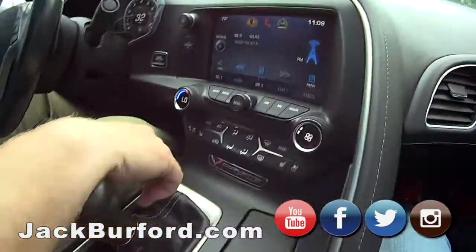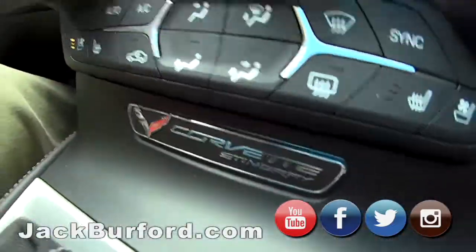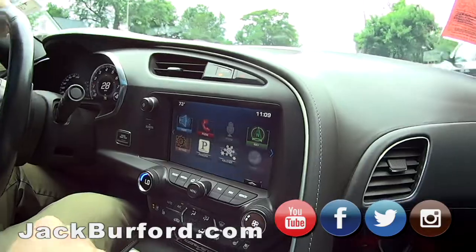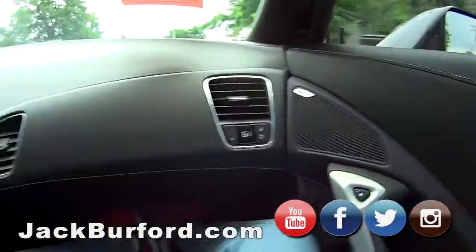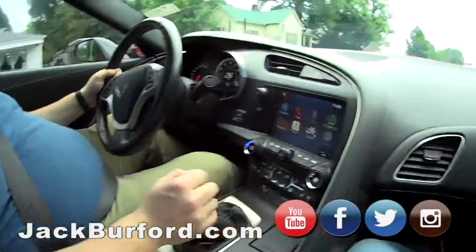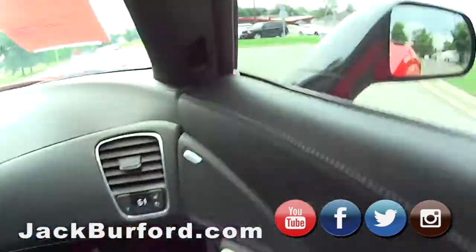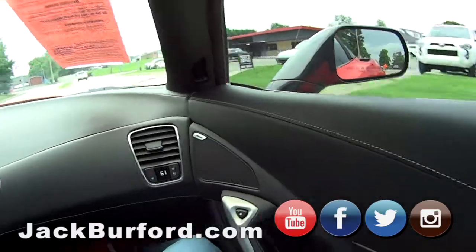This one is actually pretty loaded up. It's got the phone, Pandora, weather, navigation. You can't get lost in this little red Corvette. Driver and passenger side climate control. It's got heated and cooled seats, Bose stereo system. Super, super nice.